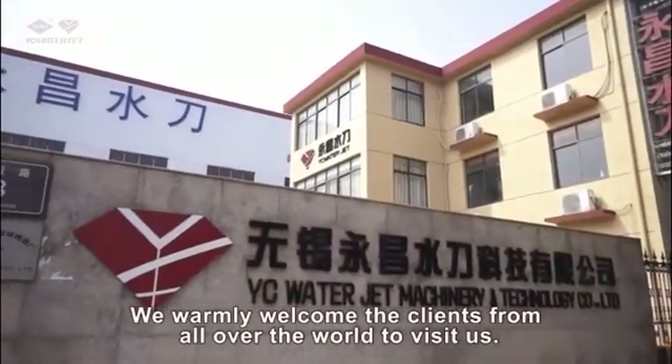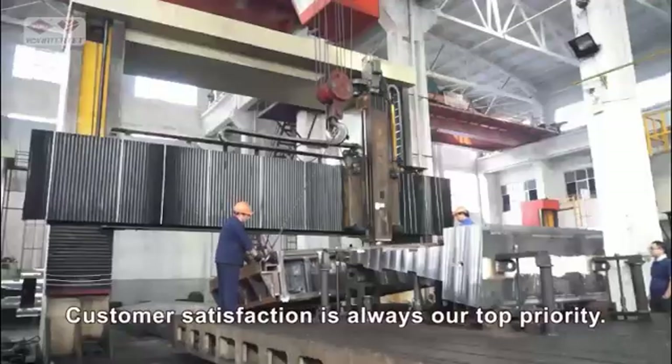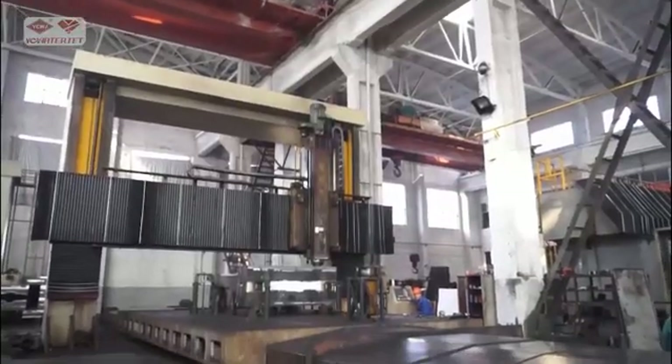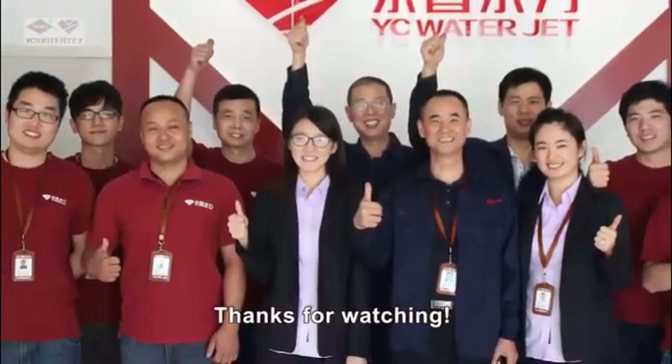We warmly welcome clients from all over the world to visit us. We focus upon the innovation of advanced products and manufacture them to be very high quality. Customer satisfaction is always our top priority. We will spare no effort to deliver the best water jet cutting machines and solutions to meet your demands. Thanks for watching!